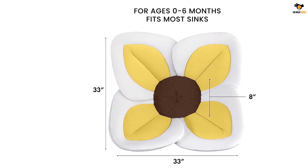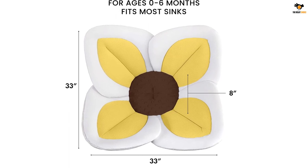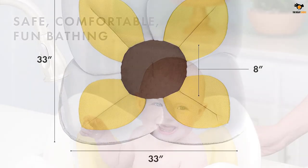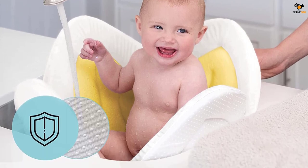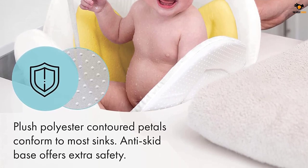Their signature product, the Lotus Infant Bath Pad, conforms to most sinks to cradle and protect the baby, creating a safe and comfortable cushion for bathing. Blooming Bath is the creator of the original flower bath pads, and they construct them with the highest quality plush materials for a thicker, safer, and more comforting bath experience.